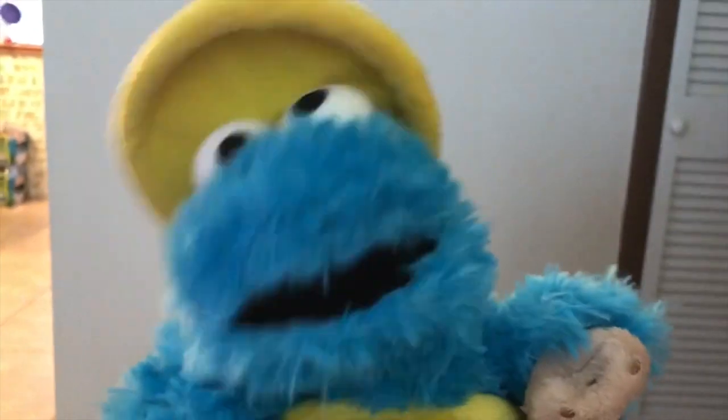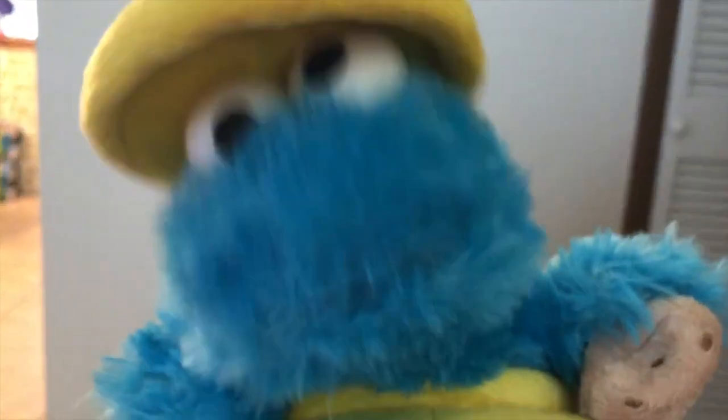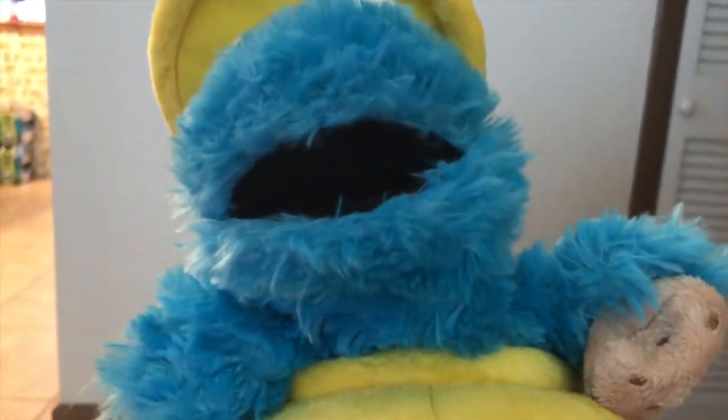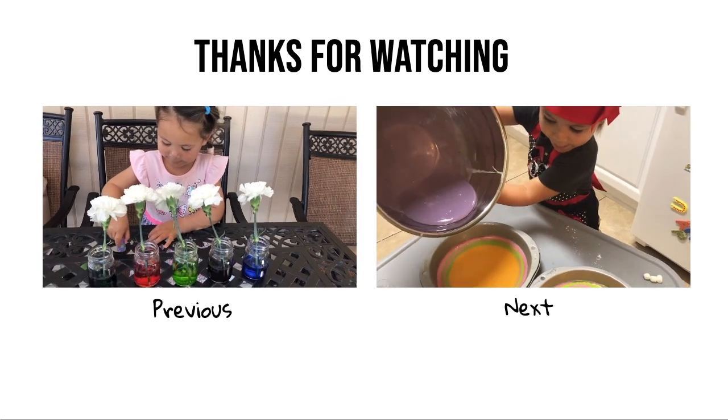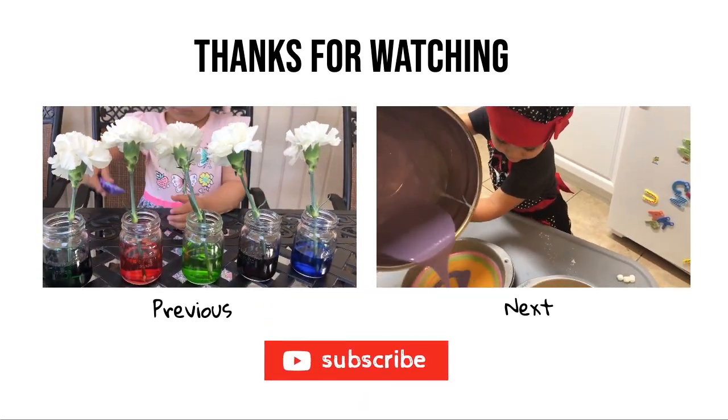Thank you so much for your help. I am so excited to give these flowers to my best friend. Thank you for joining me today and helping Cookie Monster with his dilemma. I hope to see you soon. Bye, everyone!